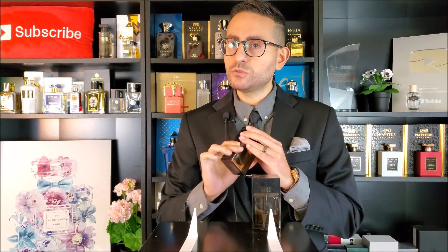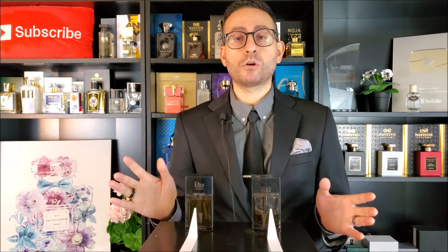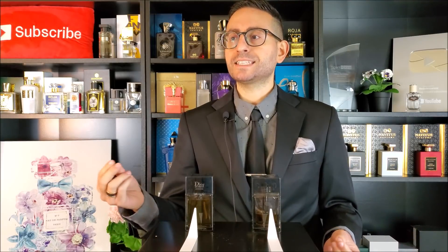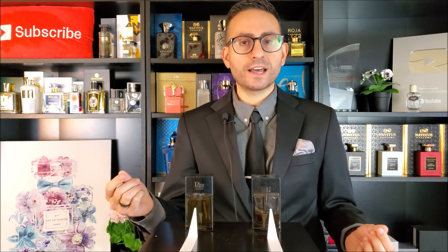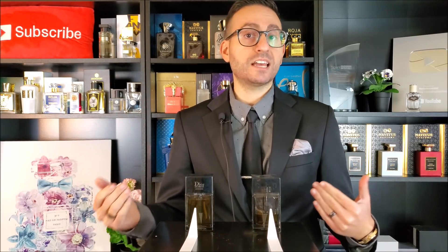I don't have the 2007 version — I do apologize for that, although I have tried it and it's an amazing fragrance. I'm personally a huge fan of Dior Homme Intense. I think it's a great date night sort of a fragrance. It takes that irisy floral thing going on in the original and adds this overtone of sweetness that I think makes it a little bit more inviting and sensual.